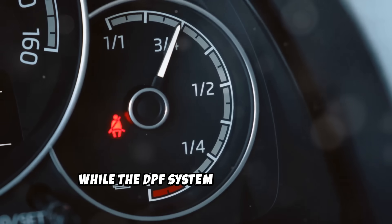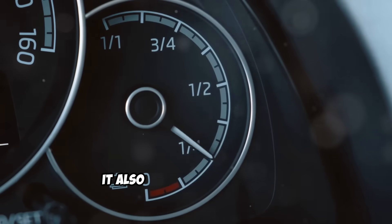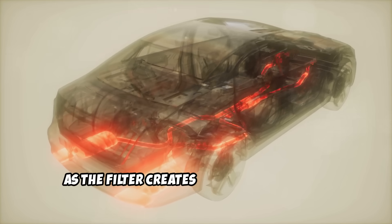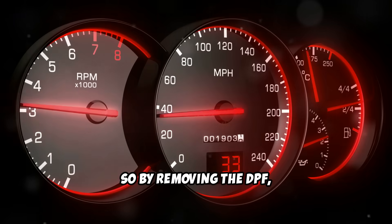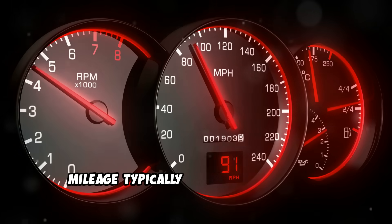While the DPF system is good for the environment as it reduces air pollution, it also impacts fuel economy. As the filter creates back pressure in the exhaust system, your engine won't be as efficient as it could be. So by removing the DPF, you might see a small increase in gas mileage, typically around five to ten percent in many cases.